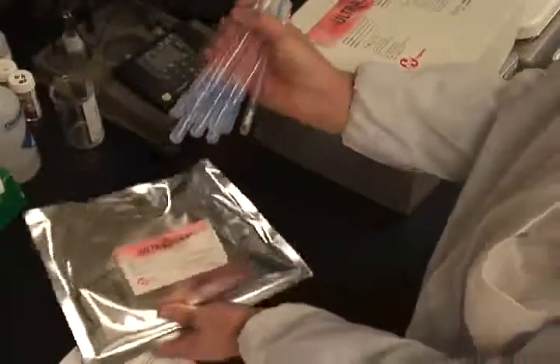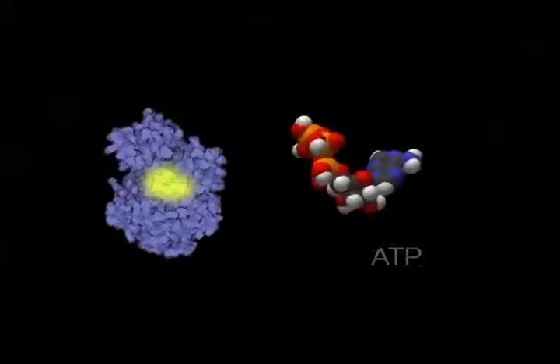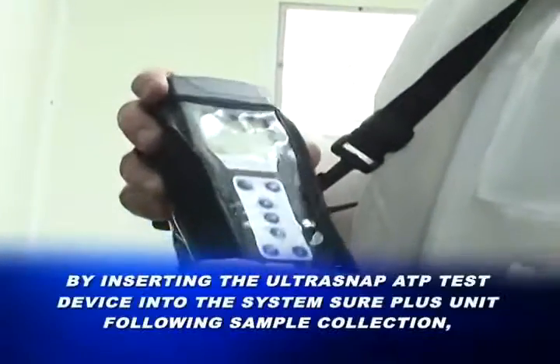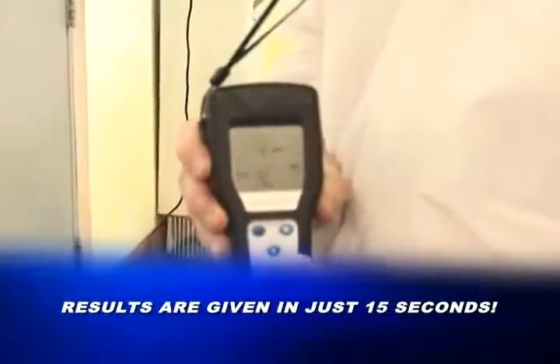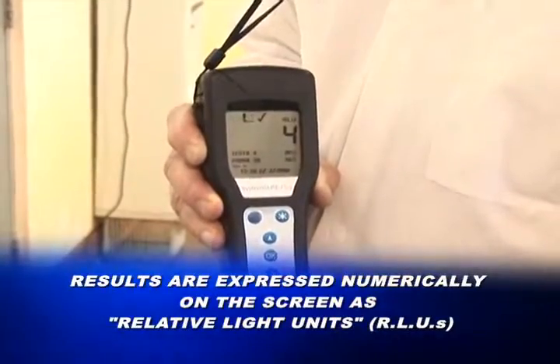The UltraSnap ATP testing device contains a natural enzyme found in fireflies. This enzyme, called Luciferase, produces a simple bioluminescence, or light-producing reaction, when it comes into contact with ATP found in the sample. The light emitted is not visible to the eye, but can be detected by the System Sure Plus luminometer. By inserting the UltraSnap ATP test device into the System Sure Plus unit following sample collection, the amount of light generated by the sample can be read. Results are given in just 15 seconds and are expressed numerically on the screen as Relative Light Units, or RLU for short.